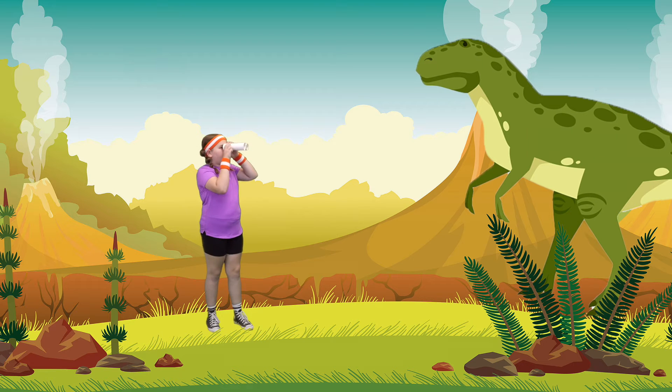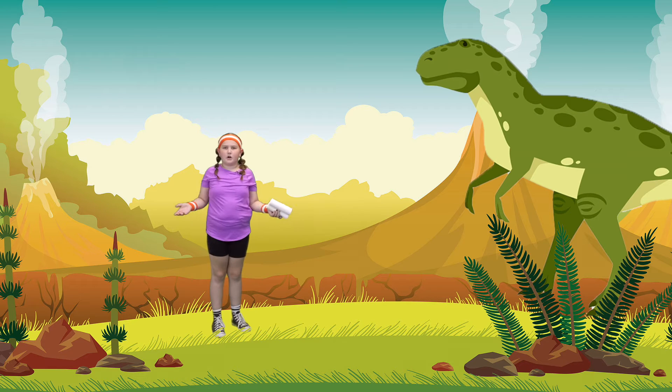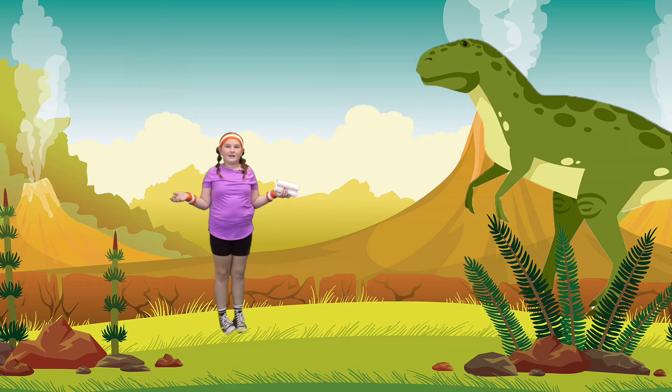Do you guys see what I'm seeing? It's a T-Rex! Whoa, those things are massive! Do you guys think this is an herbivore or a carnivore? I think this might be a carnivore. Do you guys think it's a carnivore? I think it's a carnivore because T-Rex eat meat.